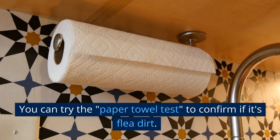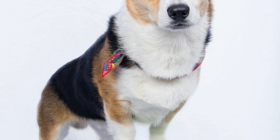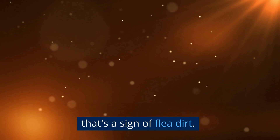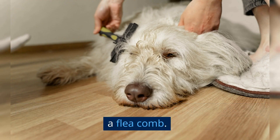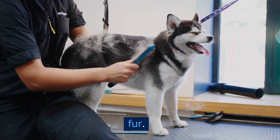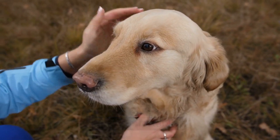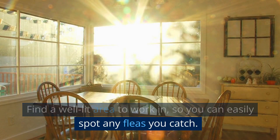You can try the paper towel test to confirm if it's flea dirt. Simply take a damp white paper towel and gently rub it on the suspected area. If the specks dissolve into a reddish-brown color, that's a sign of flea dirt. Now, to further confirm the presence of fleas, use a flea comb. These combs have very fine teeth that can catch fleas and flea dirt as you comb through your pet's fur. Before you start, make sure your pet is relaxed and comfortable. Find a well-lit area to work in so you can easily spot any fleas you catch.